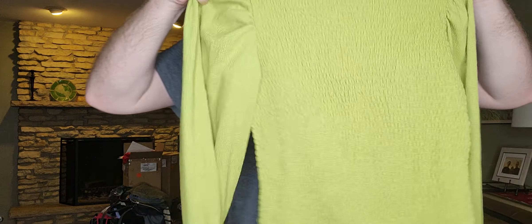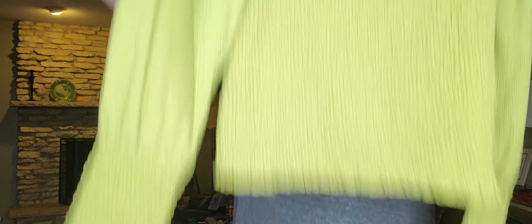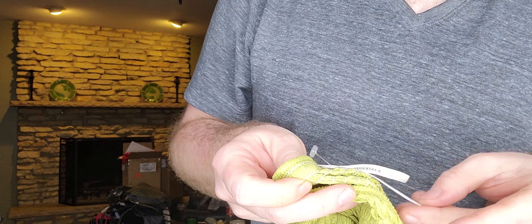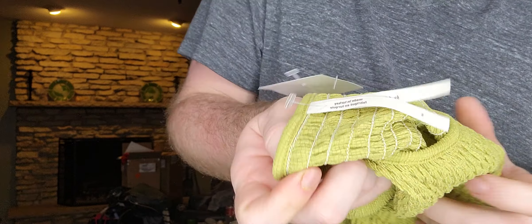Next up, $3.99 — just this nice green smocked long-sleeve top by Anthropologie, size small. So it's the Anthropologie line, looks like a newer tag.